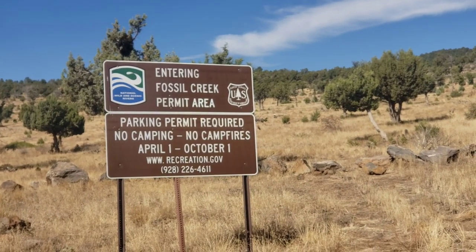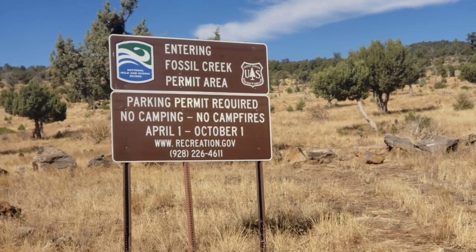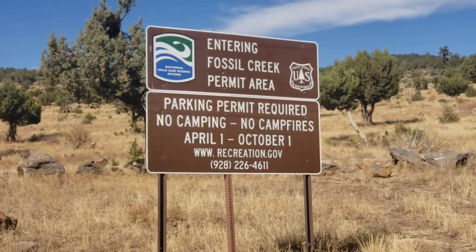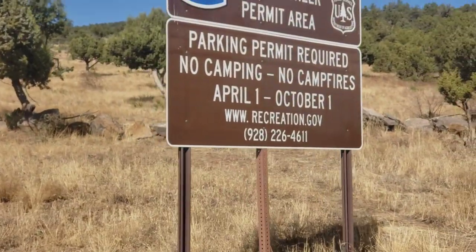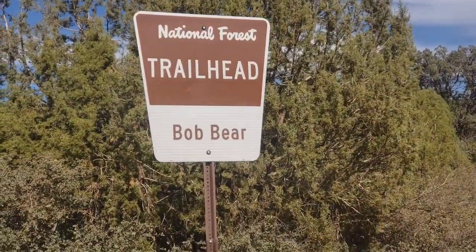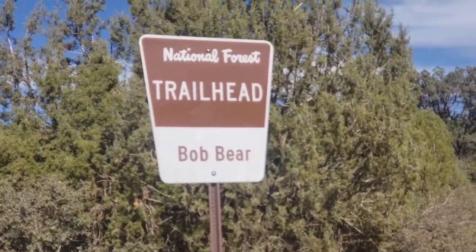Hi guys, thanks for tuning in to Coastside Family Adventures. We are entering Fossil Creek — I think it's a National Forest, or Forest Service? It says National Wild and Scenic Rivers. Okay, well let's go check it out. Entering National Forest Trailhead Bob Bear.